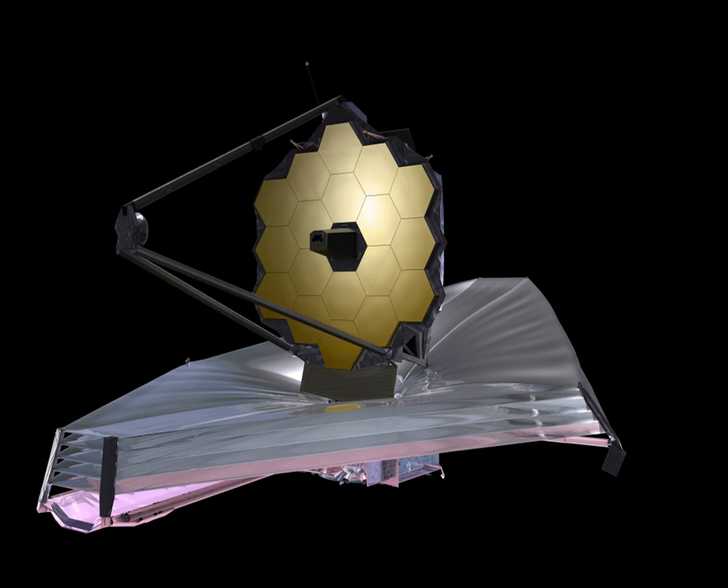The JWST's primary scientific mission has four key goals: to search for light from the first stars and galaxies that formed in the universe after the Big Bang; to study the formation and evolution of galaxies; to understand the formation of stars and planetary systems; and to study planetary systems and the origins of life. These goals can be accomplished more effectively by observation in near-infrared light rather than visible light. For this reason, the JWST's instruments will not measure visible or ultraviolet light like the Hubble telescope, but will have a much greater capacity to perform infrared astronomy. The JWST will be sensitive to wavelengths from 0.6 micrometres (orange light) to 28 micrometres (deep infrared). JWST may also be used to gather information on the dimming light of star KIC 8462852, which was discovered in 2015 and has some abnormal light curve properties.